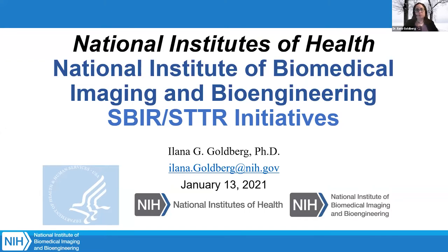And the third part, I'm going to delve into the specific mission of the institute I work for, the National Institute of Bioimaging and Bioengineering, and the programs, portfolios we support, and other entrepreneurial resources that we have.